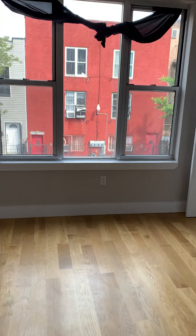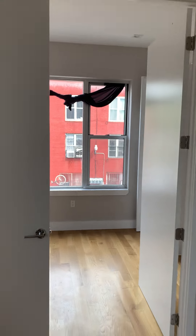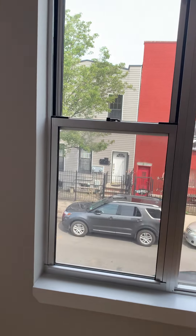Walking through, this is the third bedroom. It does have two doors here that close, and it's looking right onto Hart Street.